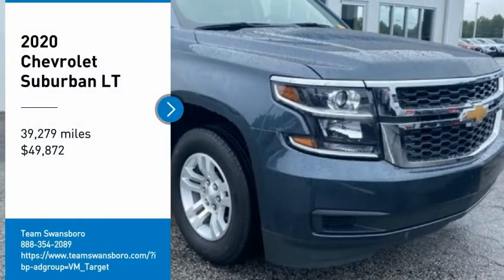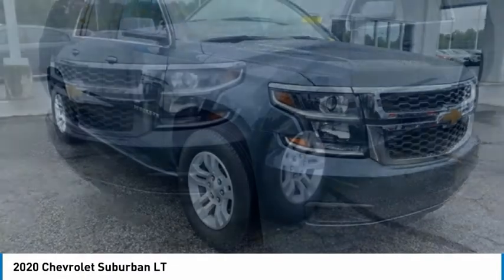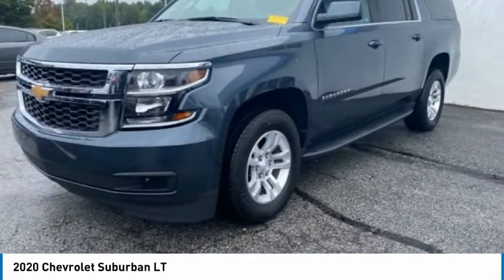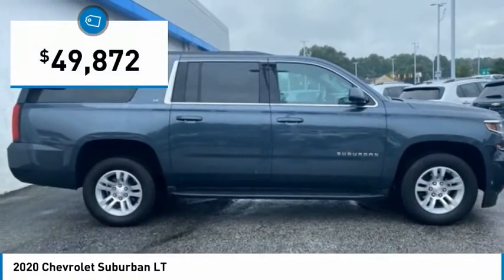We are pleased to show you the 2020 Suburban. Suburban excels at towing heavy trailers, hauling loads of people and gear, and enduring hard use and rugged terrain, and is priced below $50,000.